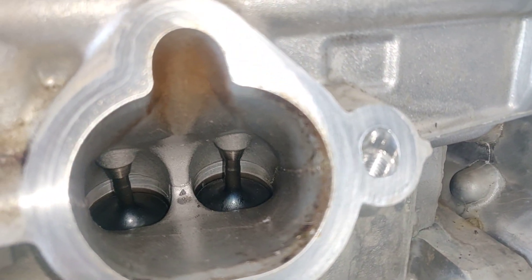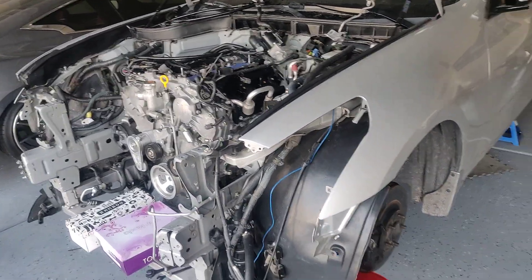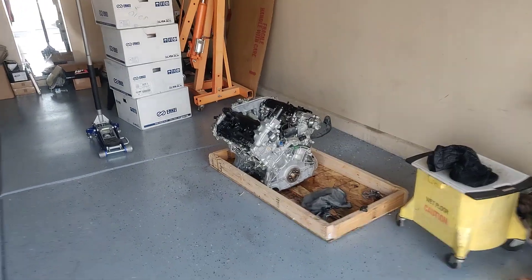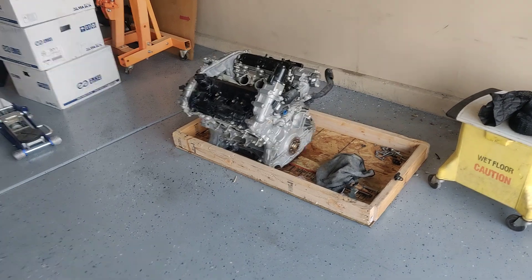Even the new engine that I just put in my car is a little more dirtier than that one. Anyway, if you guys don't know, I blew my engine because my fuel pump failed on me.